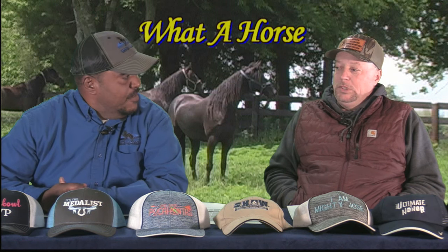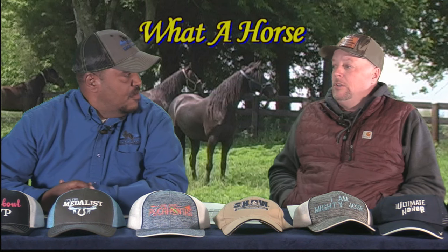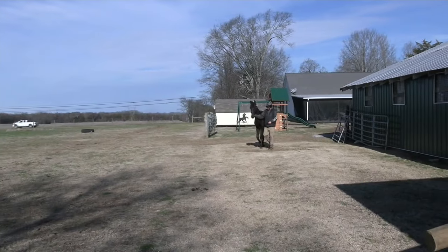You got some good colts coming up? Yeah, we do. We got some. I think we got some video with some of these things here. We've got a lot of good colts.